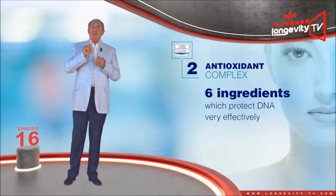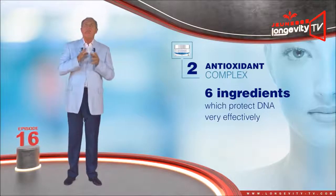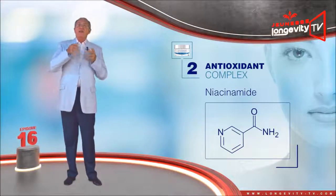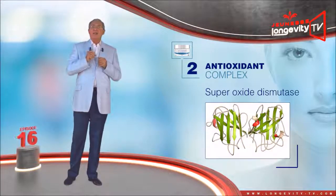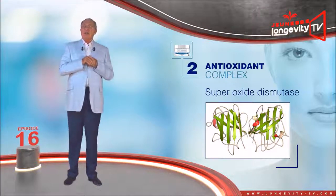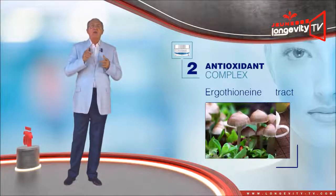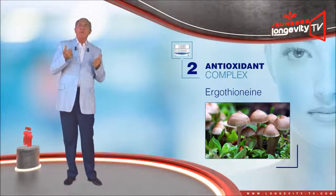The antioxidant complex is made of a group of six ingredients which protect DNA very effectively. Niacinamide improves cell oxygenation, the absorption of the other ingredients, and detoxification. Superoxide dismutase is the strongest antioxidant you can find. Green tea leaf extract, which also has an anti-inflammatory effect. Ergothioneine, an antioxidant extracted from mushroom.